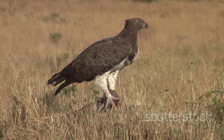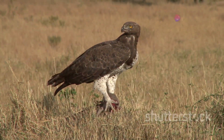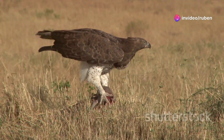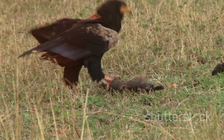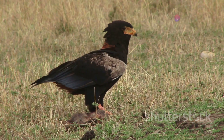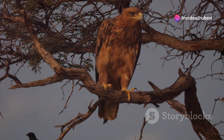The brown snake eagle is a specialized predator, primarily feasting on snakes, as its name suggests. Its diet includes a variety of serpents, from small harmless ones to large, venomous species. It even hunts venomous snakes, displaying impressive agility and fearlessness. Its talons are perfectly adapted to grasp and immobilize its slithering prey.